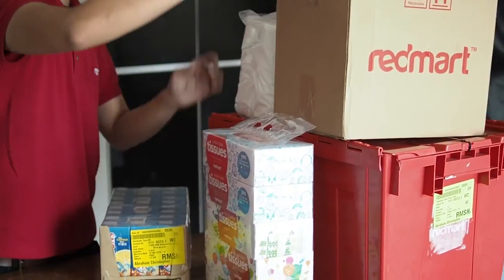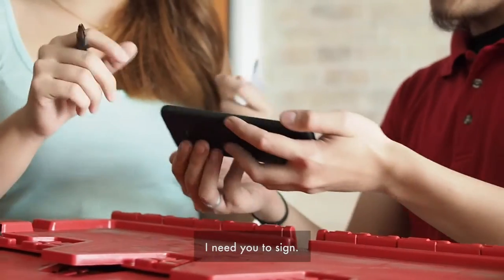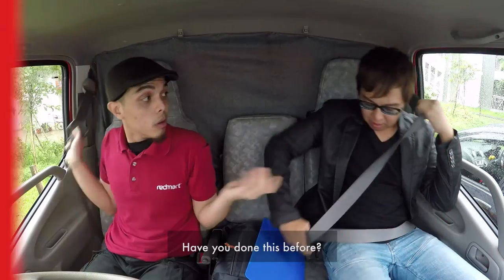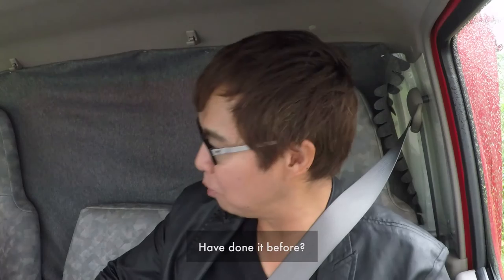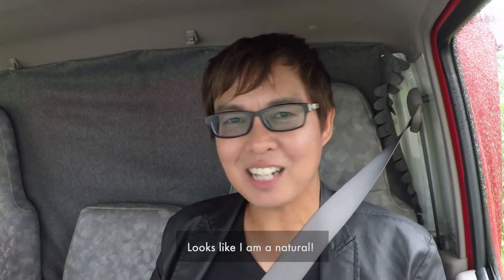RedMart! Hello! Hi! I want you to sign. Okay. Have you done this before? No, never. You look like you've done it before. Looks like I'm a natural.